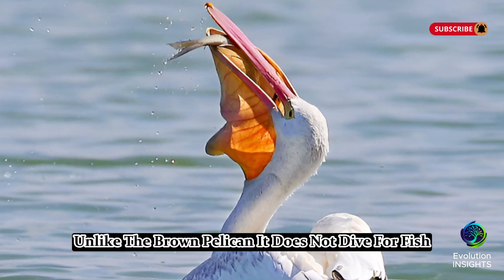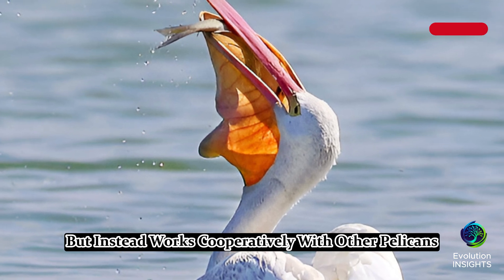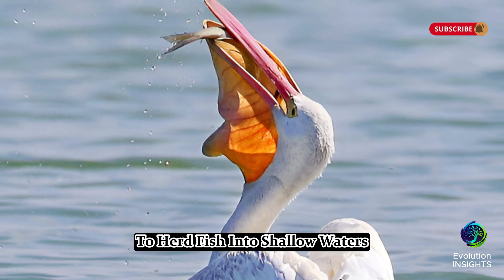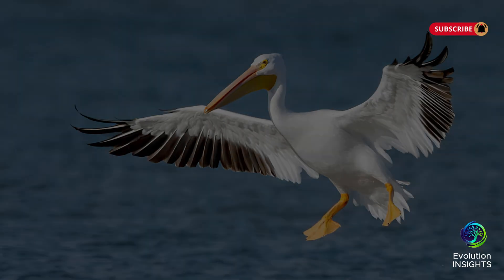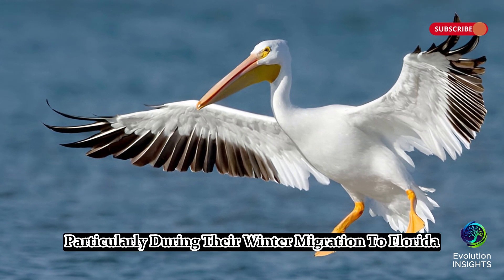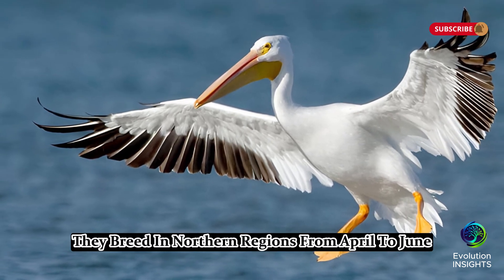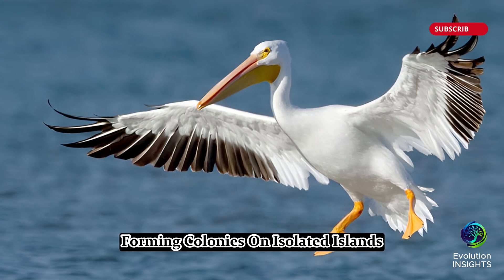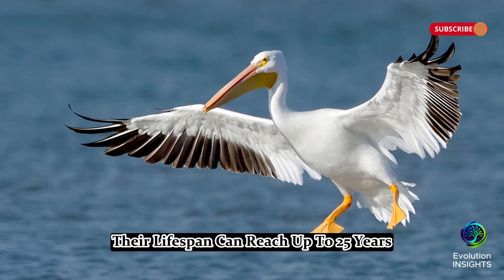Unlike the brown pelican, it does not dive for fish, but instead works cooperatively with other pelicans to herd fish into shallow waters, scooping them up with their pouches. These birds prefer freshwater lakes, coastal bays, and estuaries, particularly during their winter migration to Florida. They breed in northern regions from April to June, forming colonies on isolated islands. Their lifespan can reach up to 25 years.